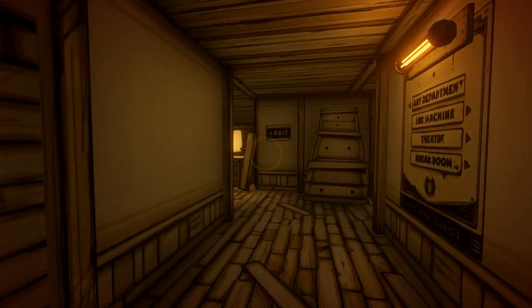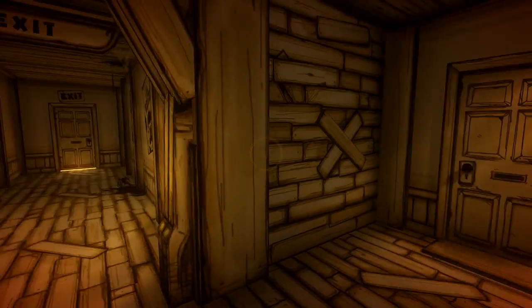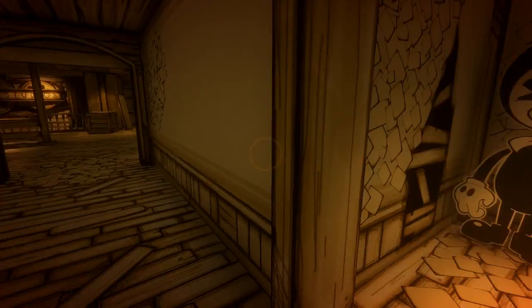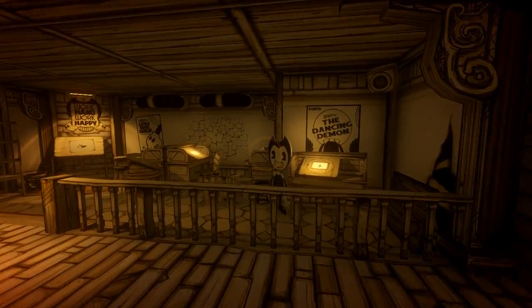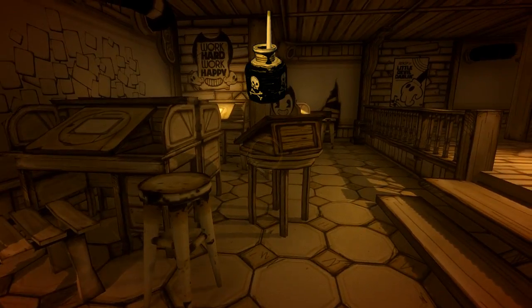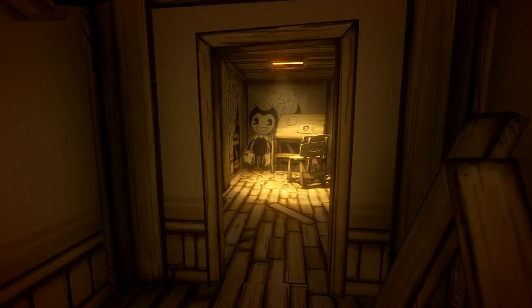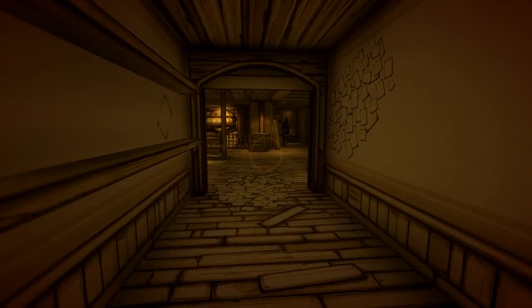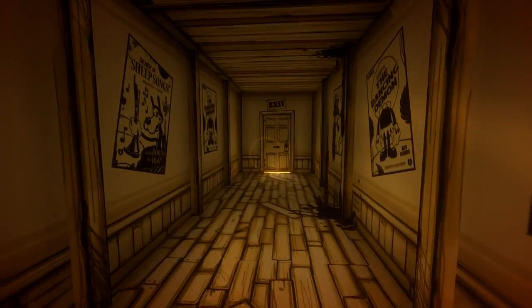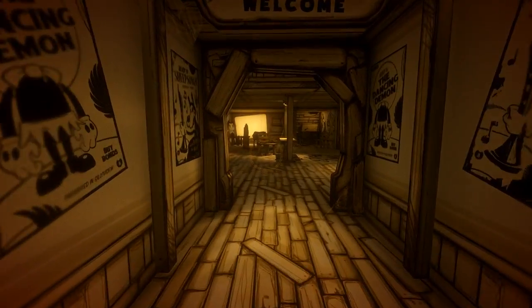That was just Bendy there. I don't need to be afraid right now. Imagine just being able to open that exit door — that would be pretty cool. But I think we should try it out, even though I think we probably know it's gonna be locked. Yeah, it's locked — I did expect that.